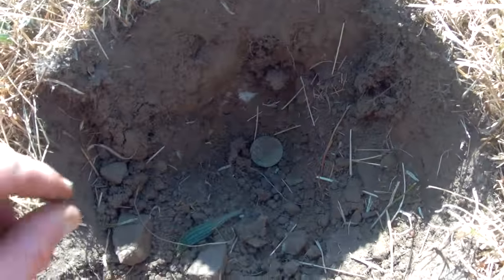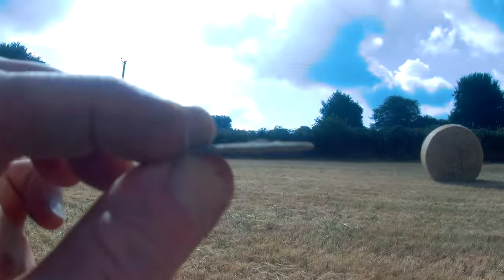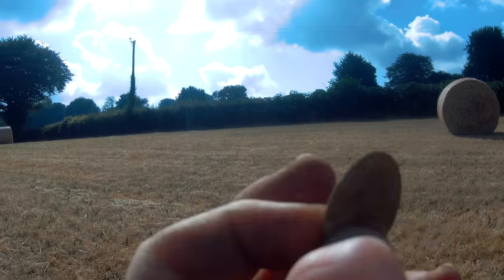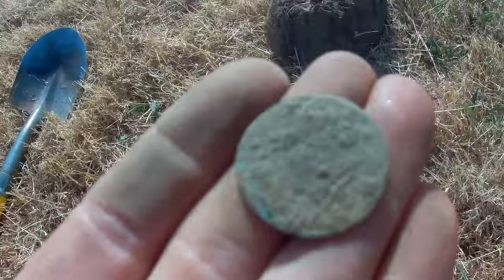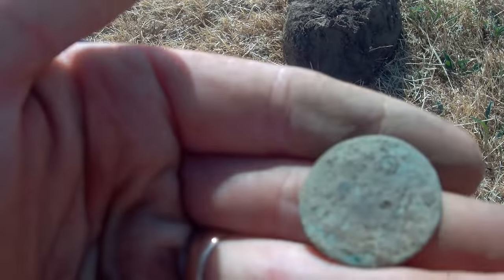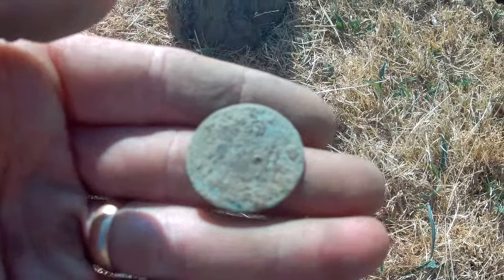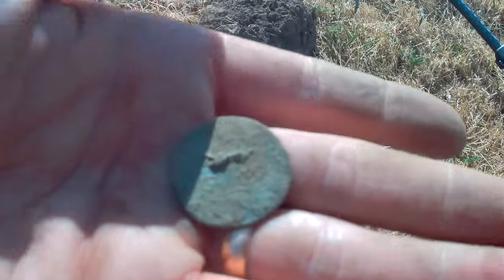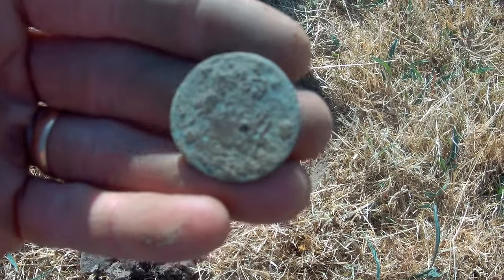My next target is another coin. Looks like a Georgian halfpenny or something like that — it's very much toasted, really really worn. I've got a bit of design going on there, maybe. Got a little bit of a crown. I might clean this up properly later — might give us something off it anyway.